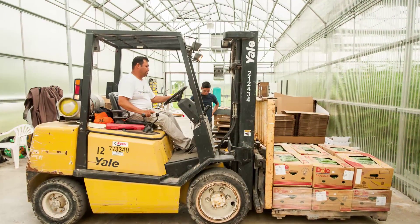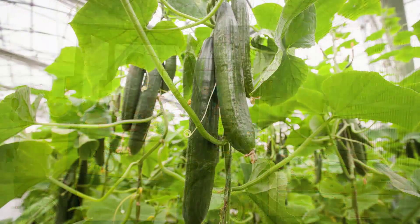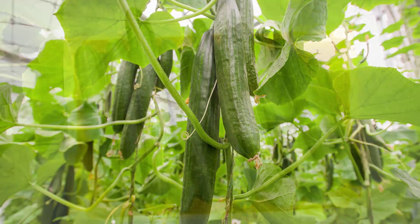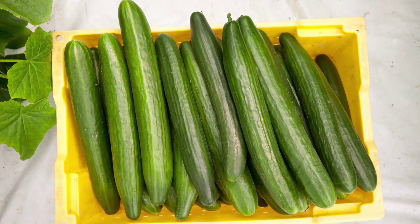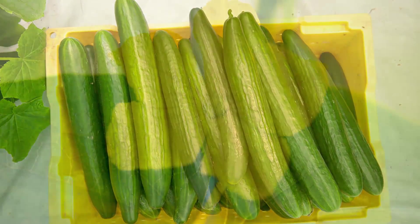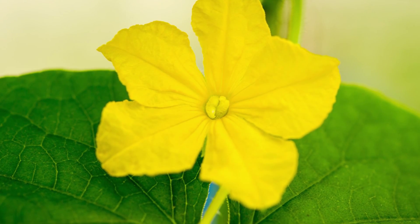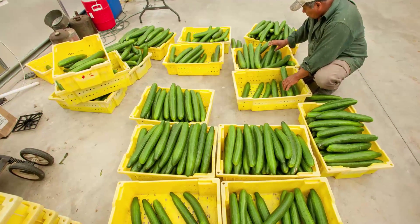We landed last July — we put in half of the greenhouse in cucumbers and started. Nobody in the area has ever done it, nobody close by. So everything we had to learn, we had to learn by driving to Canada and finding growers there that would talk to us and tell us how to do it. And until now, we are in one acre production of cucumbers.